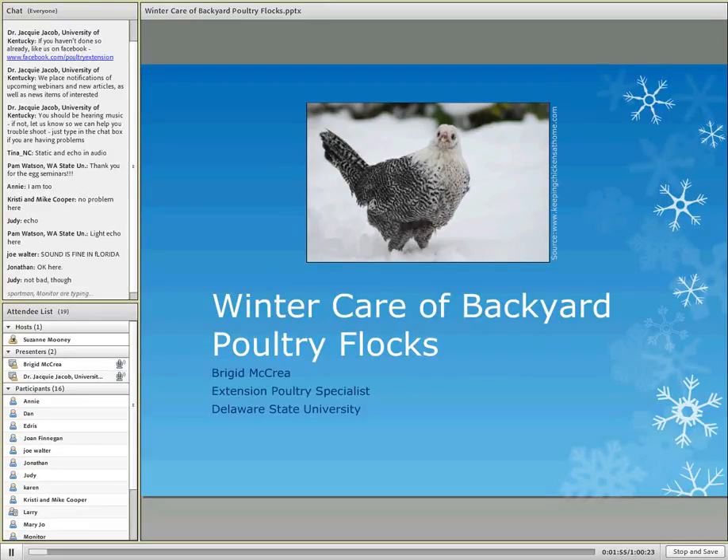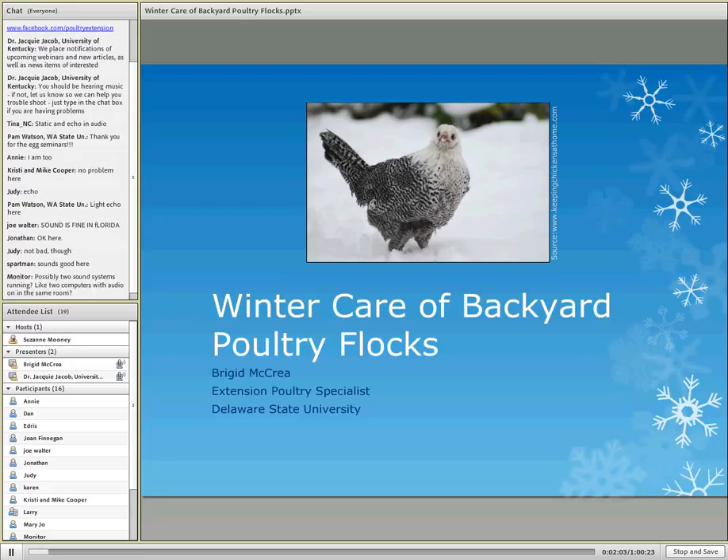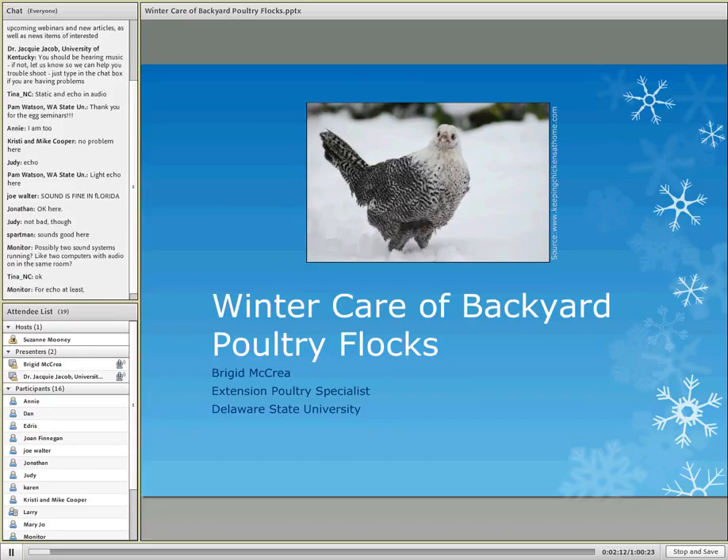Welcome to the webinar. Today's webinar is on winter care for backyard poultry flocks, and Dr. Bridget McRae at Delaware State University will be presenting. If you have any questions during the presentation, just type them in the chat box and we'll make sure your question gets answered. Go ahead, Bridget.